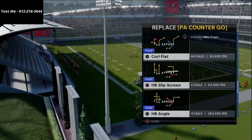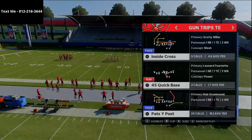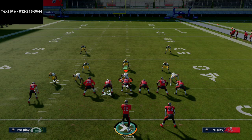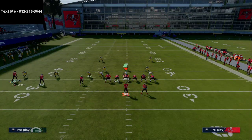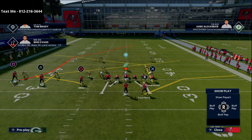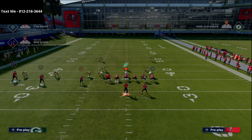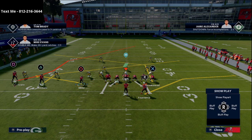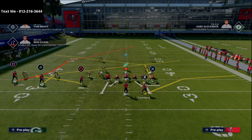The play we're going to spend significant time on today is PA Shot Wheel. This is not just a man beater — what you'll notice about elite Madden players is they have answers for both man and zone in every play they run. Fancy does a really good job on this specific play: whatever coverage the opponent runs — cover two, cover three — Fancy has answers. The setup is simple: a slant-flat combo on the field. We put the outside slot receiver Chris Godwin on a slant, the inside slot Scotty Miller on a flat, the running back on a flat, and the tight end on a post.